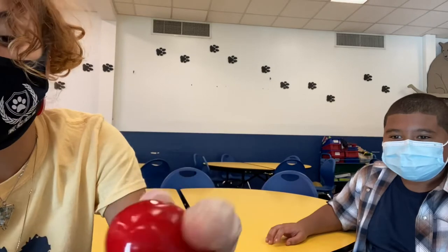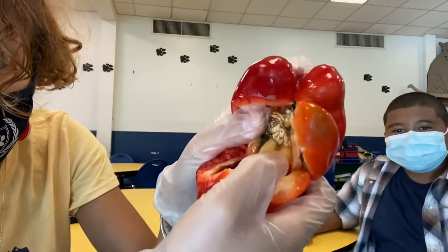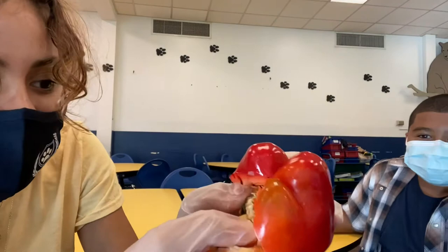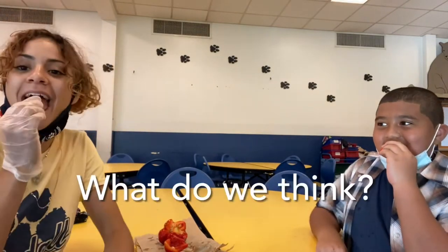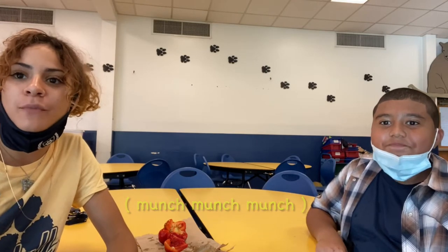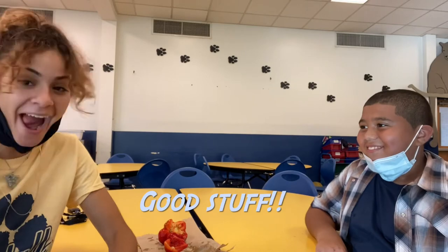So inside we've got the beautiful seeds. See the bell pepper seeds? A little hard to see there but there they are. Yeah, it's good!